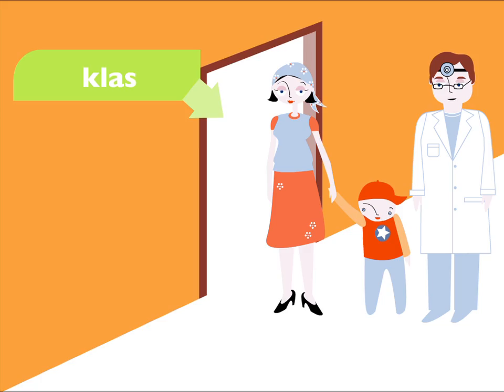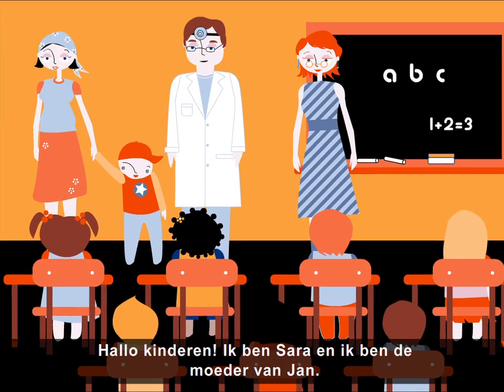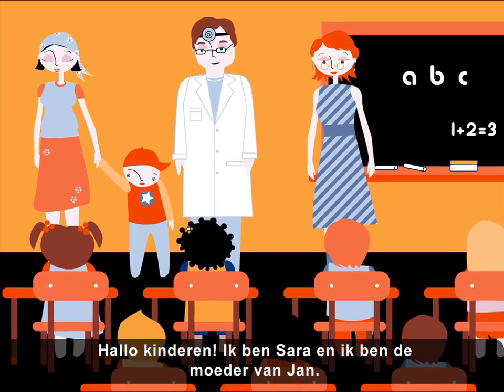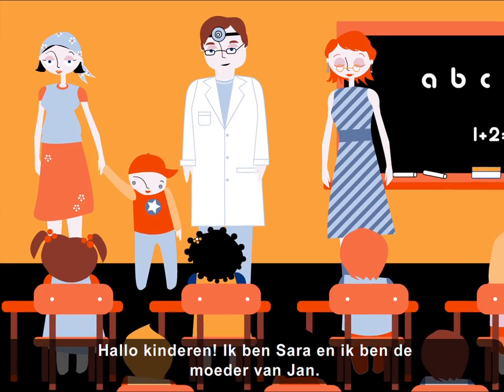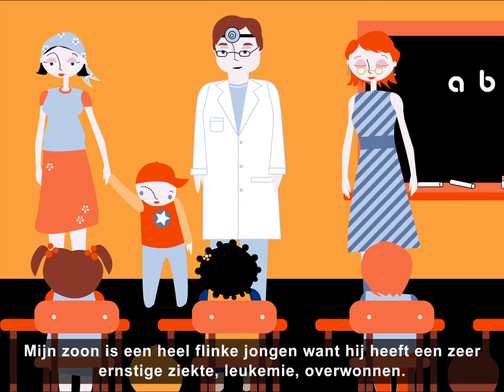Hello, children. My name's Sarah, and I'm John's mother. My son is very courageous. He overcame a very serious illness called leukemia.